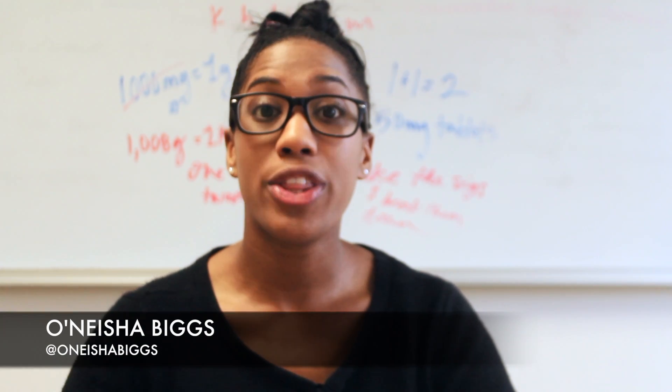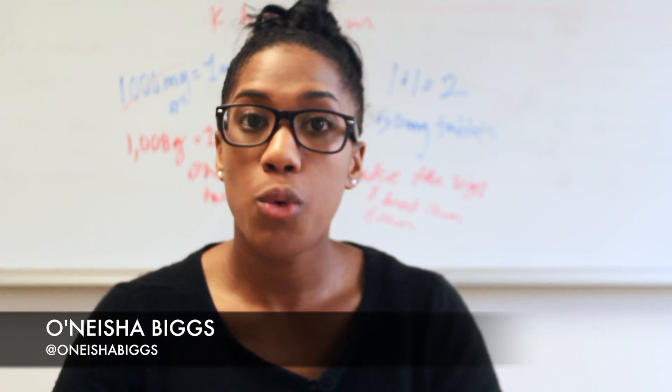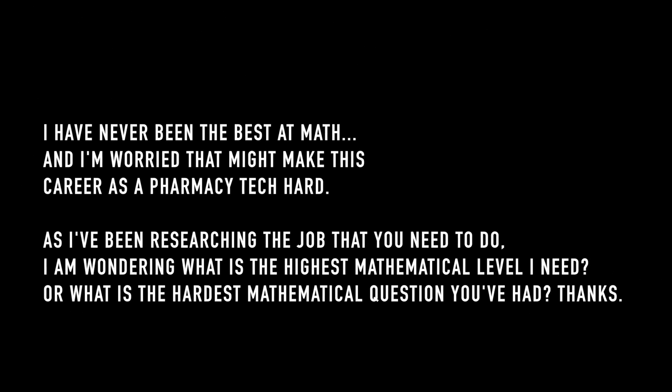Hi everyone, this is Onesha Biggs with another Pharmacy Tech Lesson and today I'm going to answer a question from one of our constant viewers here on the show about math. We have a question from Zayna, and she asked: 'I have never been the best with math and I'm worried that might make this career as a pharmacy tech hard. As I've been researching several items you need to do during the job and training program, I am wondering what is the highest mathematical level I need, or what is the hardest math question you have ever had?'